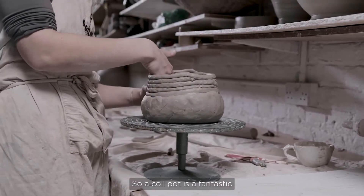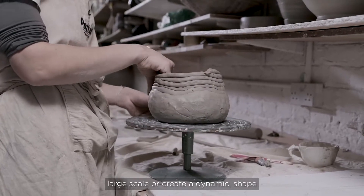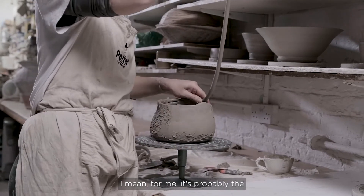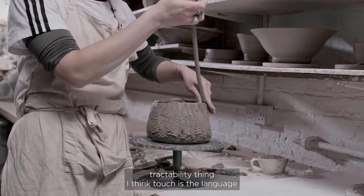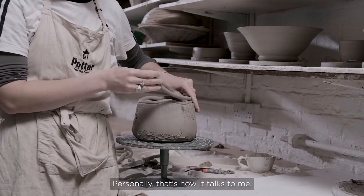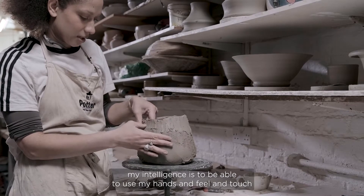A coil pot is a fantastic technique for beginners, especially if they want to do something large scale or create a dynamic shape that might be difficult on the wheel. I'm just blending in the coils here. For me it's the tactability — touch is the language I relate to most. I'm quite a practical, physical person, and clay gives me the opportunity to use my hands. That's my intelligence: to feel and touch.